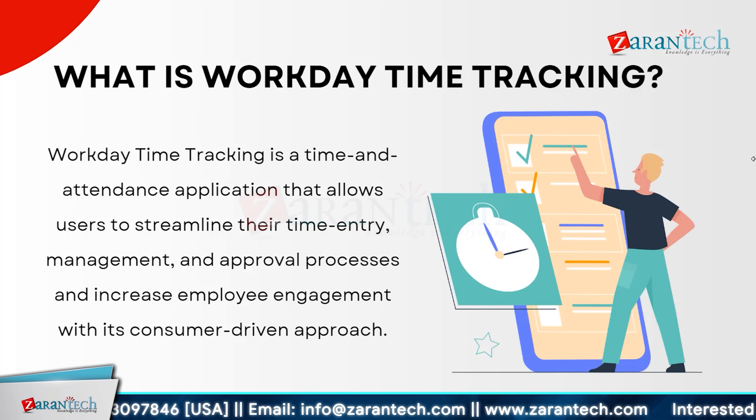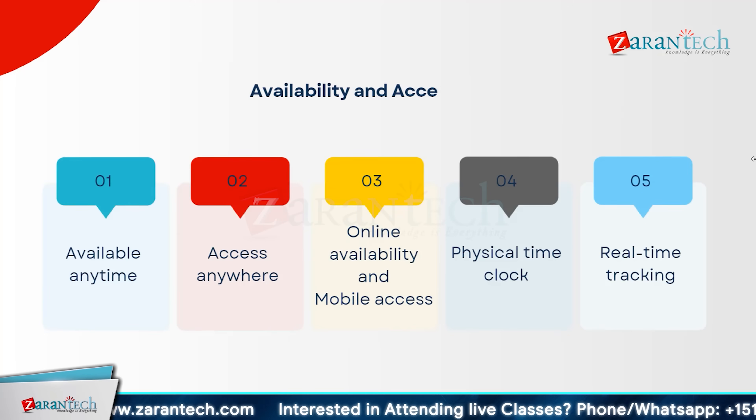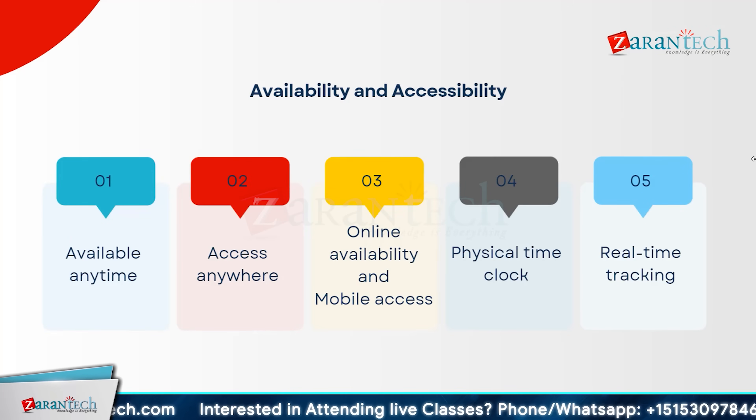Whether you are a small business or a large enterprise, Workday time tracking helps you manage your workforce time more effectively, ultimately leading to better operational efficiency and employee satisfaction. The platform offers ultimate flexibility, available anytime and accessible anywhere, with online availability, seamless mobile access, and physical time clock support. Real-time tracking keeps you updated instantly, while a user-friendly interface simplifies your workflow whether you are in the office or working remotely.